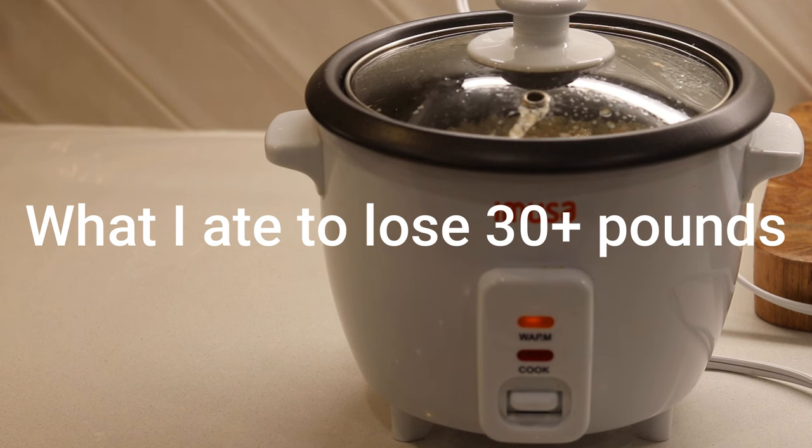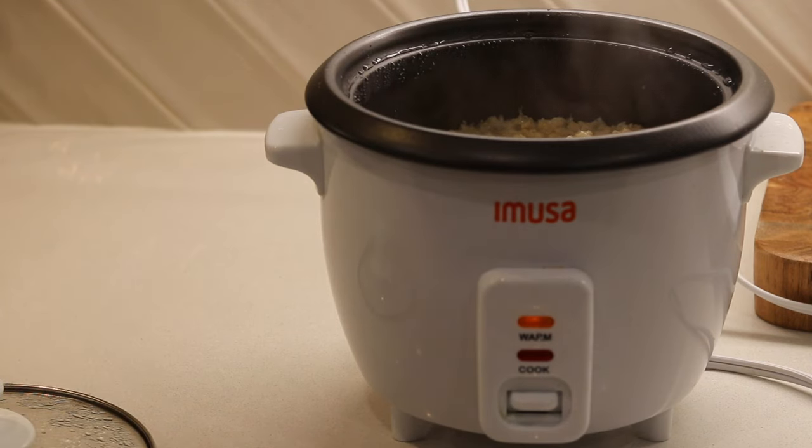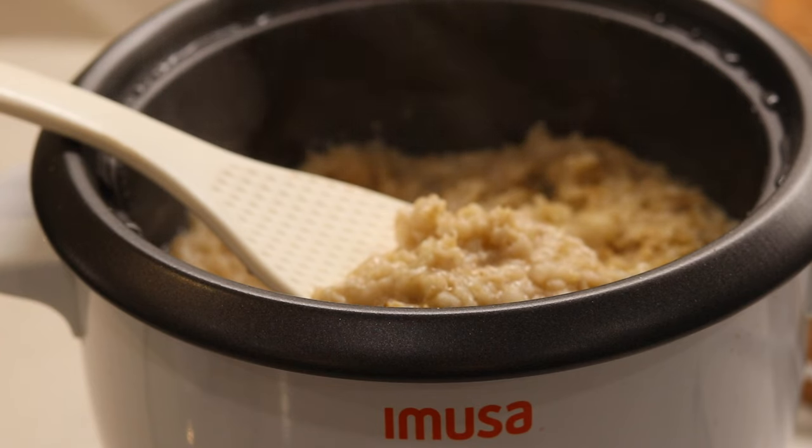Welcome back to the 30-Day Low-Fat Vegan Weight Loss Challenge. Today is Day 24. If you're new here, follow the playlist in the description box to catch up on all the daily videos and start your own 30-Day Challenge.